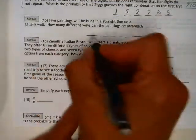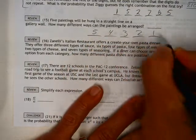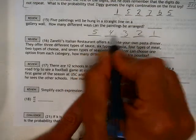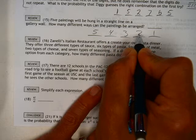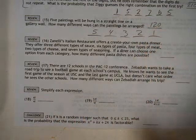Well, any of them could be first. There's five, four, three, two, one. Five times four is 20, times three is 60, times two is 120 — so we have 120 different ways that they could be arranged.